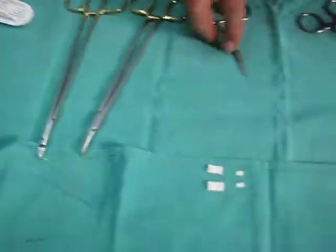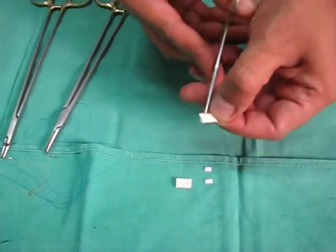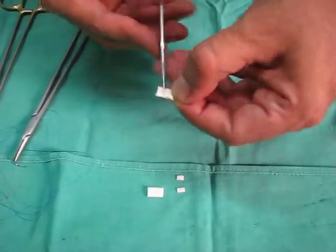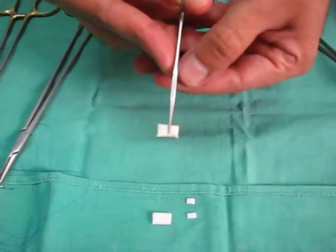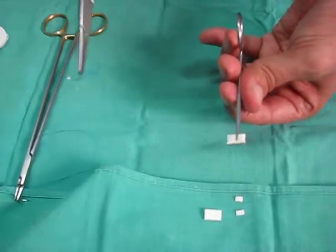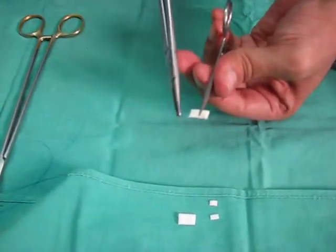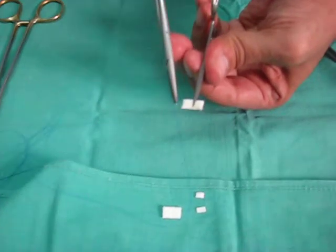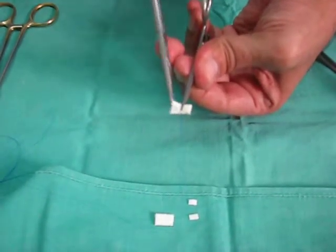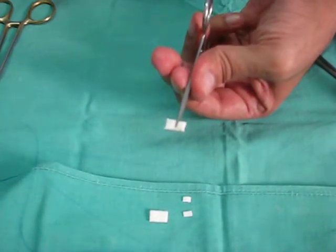You hold the plegat like this — across. Not like this, not like this, but like this. Then you take one needle and pass it through the plegat on one side. Keep holding the needle holder like this, and give it to the surgeon.